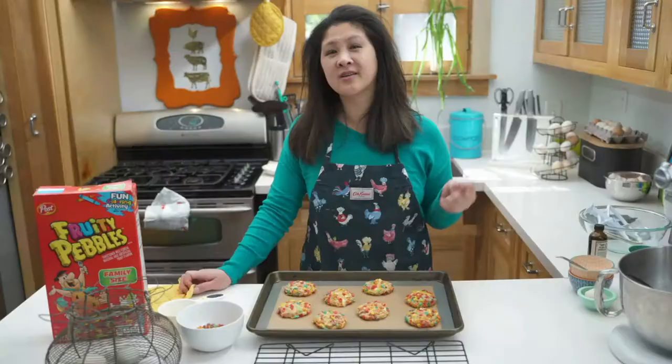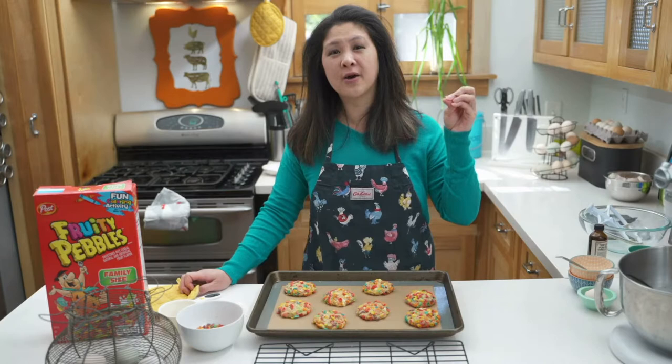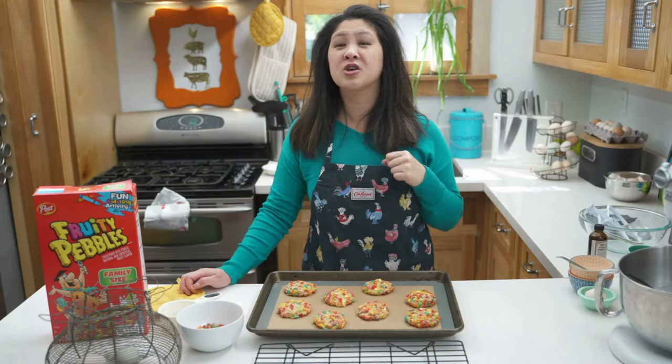Once chickens get the taste of blood, they will not stop. They're nasty little cannibals and they will kill another chicken if there's blood. So once you get blood going, all the chickens will come in and start tearing them apart. If a chicken does get injured, you have to separate them, tend to their wounds, and make sure there's no blood on them.